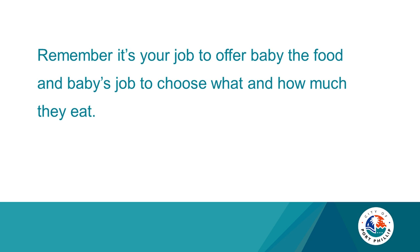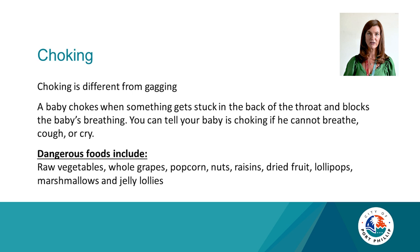Choking — everybody's worst nightmare. Choking is different from gagging: choking is silent, gagging is noisy. A baby chokes when something gets stuck in the back of their throat and blocks their breathing. You can tell your baby is choking if they cannot breathe, cough or cry. Dangerous foods include raw vegetables, whole grapes, popcorn, nuts, raisins, dried fruit, lollipops, marshmallows and jelly beans.